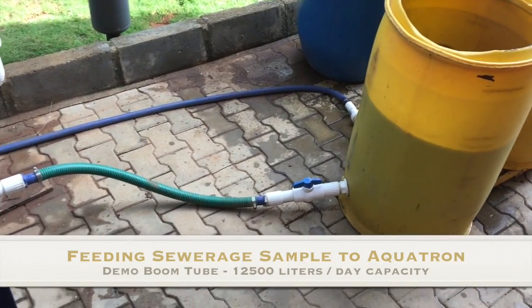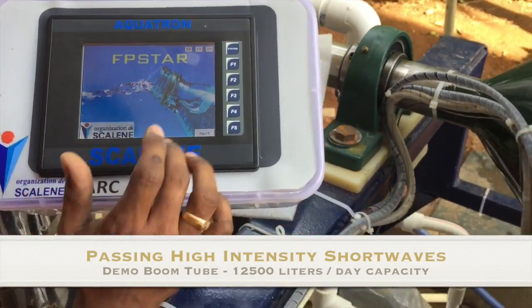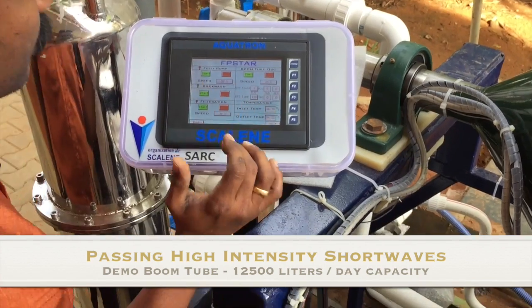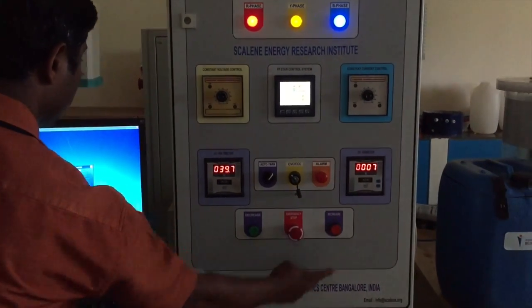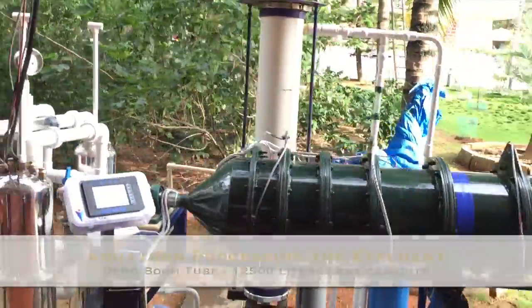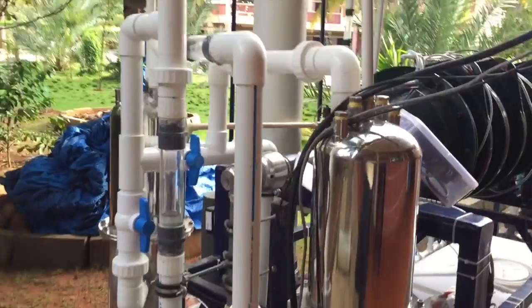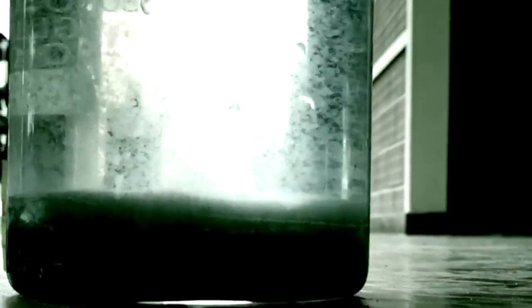Boomtube doesn't use biological or chemical agents and depends solely on physical processes to treat wastewater to drinking level standards. From the water used in coffee processing to breweries, Boomtube answers the distinct needs of industrial and commercial plants across the globe with unparalleled innovation and revolutionary technology.